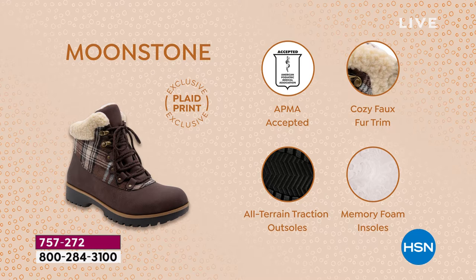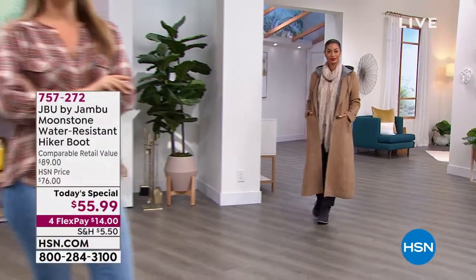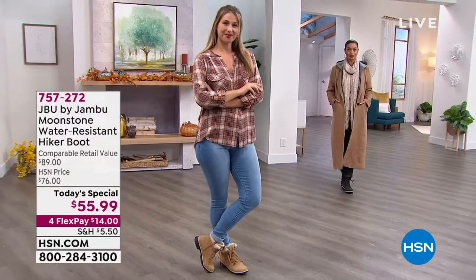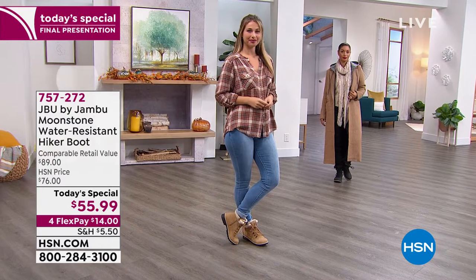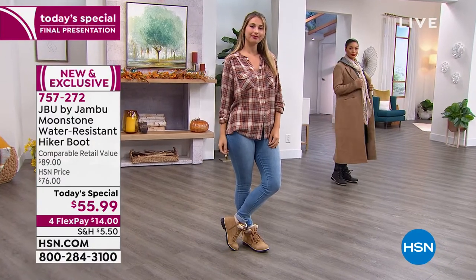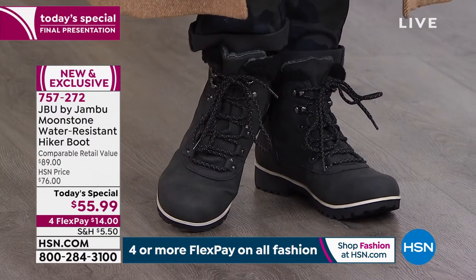Because it has arch support, because it has memory foam insoles, and because it has traction and it's lightweight — no podiatrist wants you slipping and sliding around, that would never be accepted by them either. So you've got everything. We're not just saying this is comfortable or that it has memory foam — this is promoting good foot health, which means your feet are happy all day long. You are happy all day long. It makes an outfit. These are not the boots you carry in your bag and then slip on when you leave work.